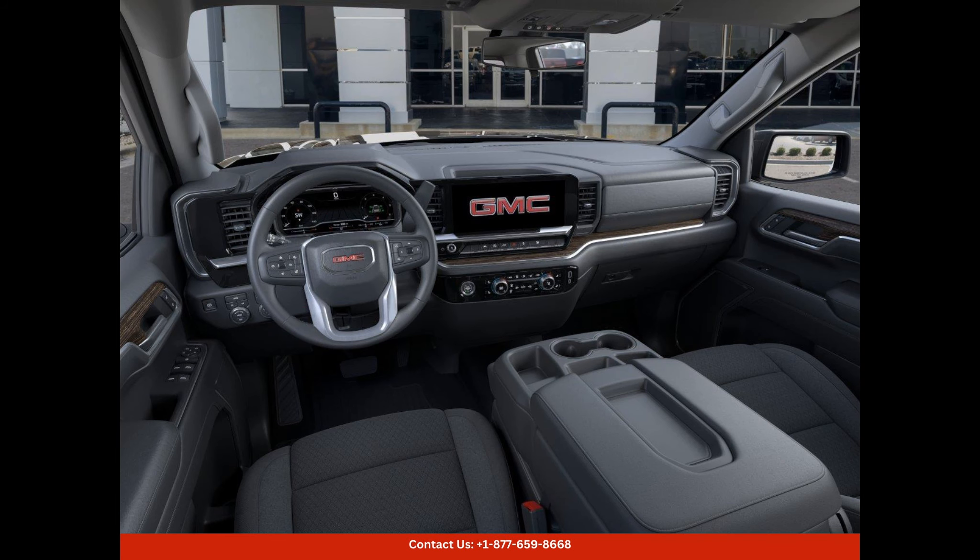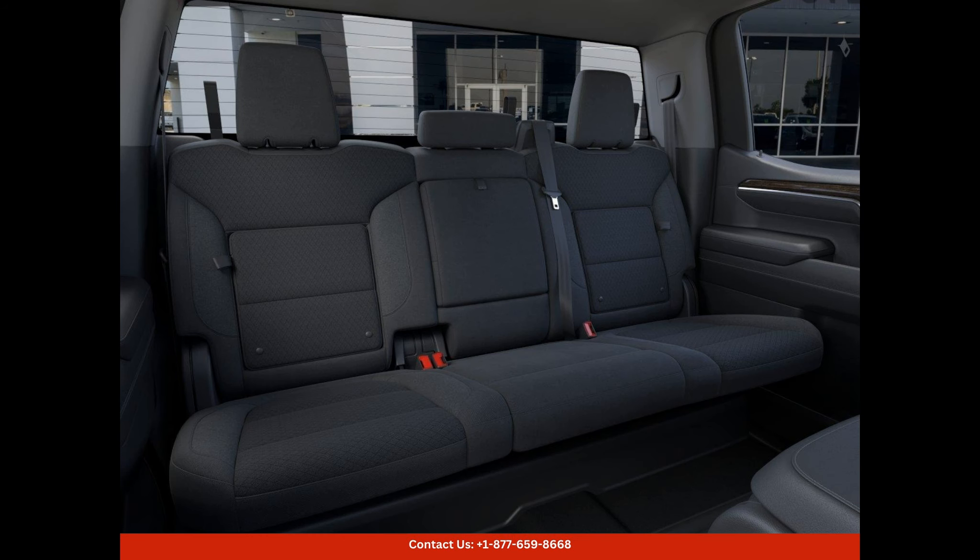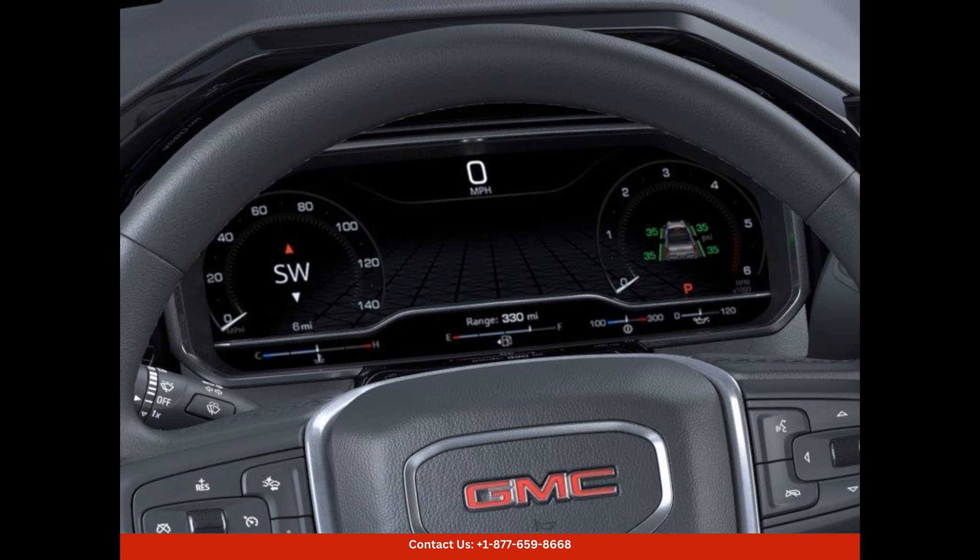The interior of this GMC Sierra 1500 Elevation is designed with comfort and convenience in mind. It features spacious seating, accommodating both driver and passengers with ample legroom and headroom. The seats are upholstered in premium materials, providing ultimate comfort during long drives.